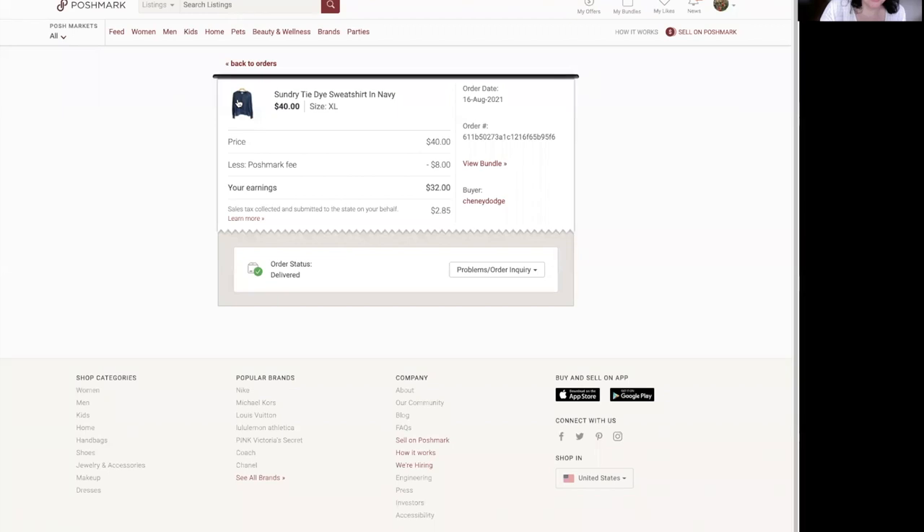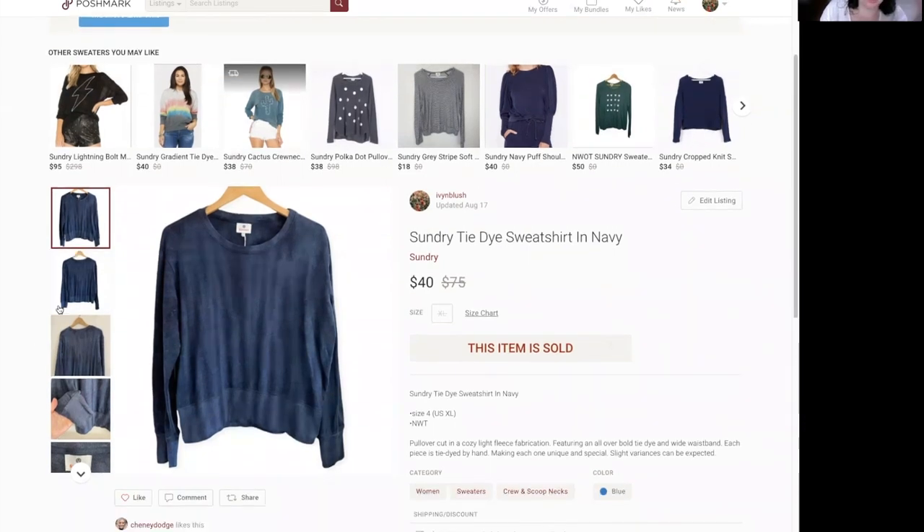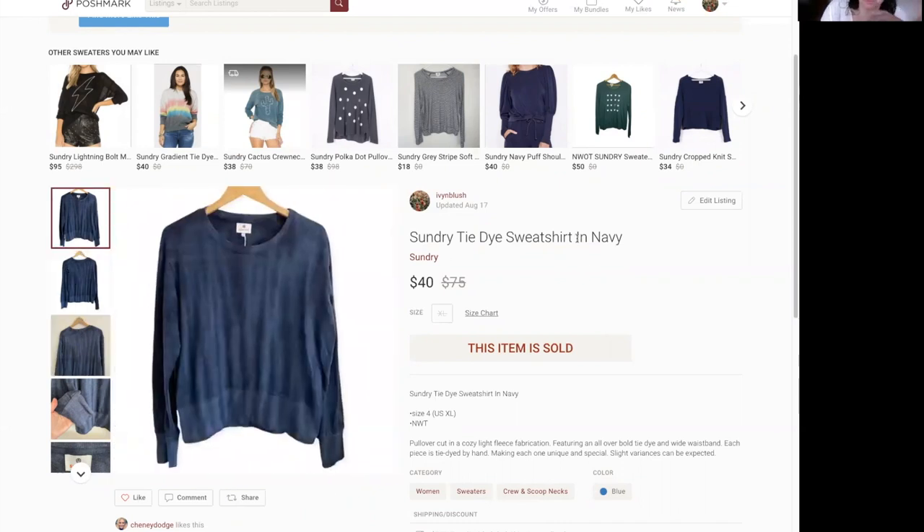Last piece — also a surprising sale. I paid $5 for this at retail arbitrage: a Sundry Tie Dye Sweatshirt in Navy. It sold within 20 minutes of me listing it. It's nothing special — just a tie dye or dip dye style shirt — but I feel like the couple of Sundry pieces I've listed have all sold in the $35 to $45 range. If you know anything about a Sundry movement happening, leave that in the comments.